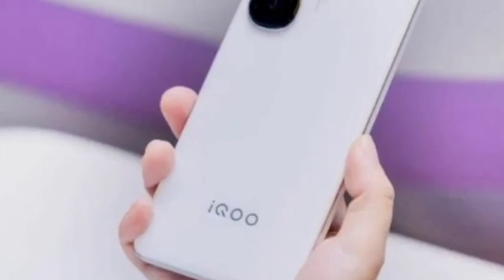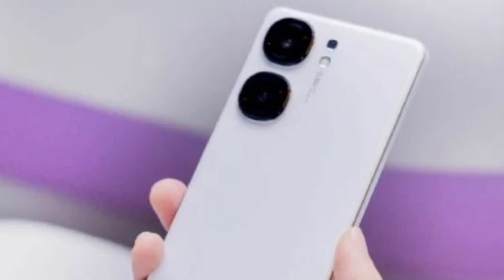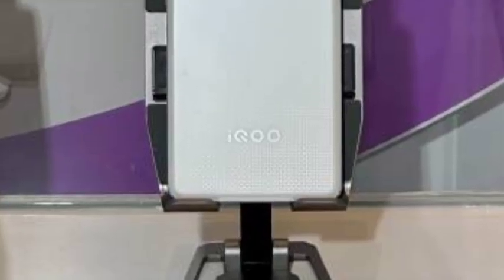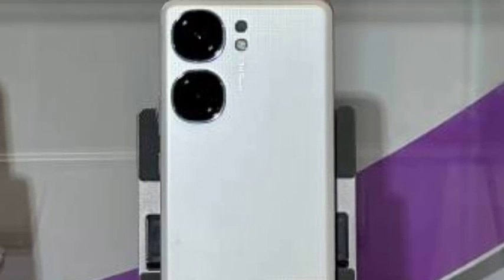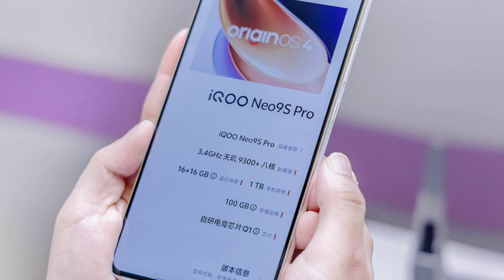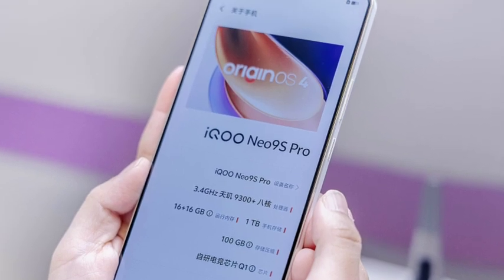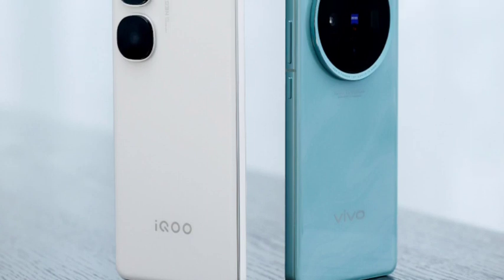Hello guys, welcome back. In this video, let's see the iQOO Neo 9S Pro smartphone, which has been officially announced. Let's go through the full features. First of all, talking about the design — the design looks very premium. There are more iQOO smartphones which have already been announced, so you're getting a similar design but in different colors. The white color variant also looks really good.